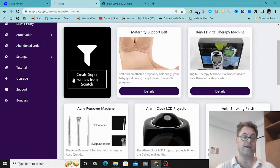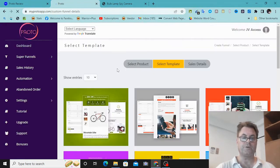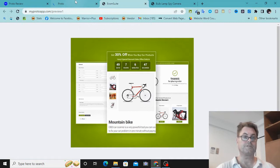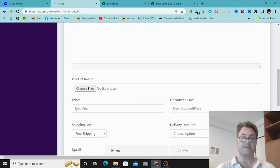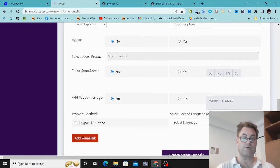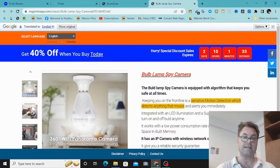Then you're going to be able to set up your super funnel. You click on 'Create Super Funnel.' If you want a language other than English you can select that — the default is English. You can use one of the preloaded products to promote or create a super funnel from scratch. If you create from scratch, you select a template, preview it, then put in the product type, product name, product description, product image, price, discounted price, shipping fee, and delivery duration.